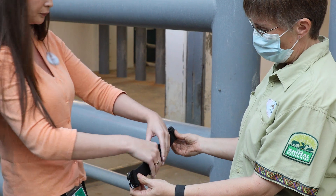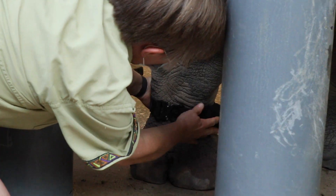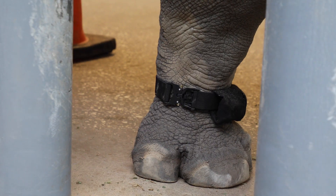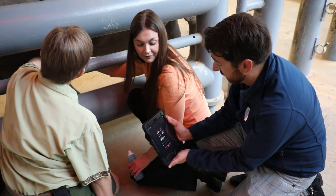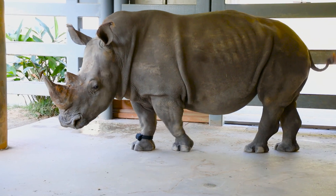The activity tracker is very similar to a watch you would wear that measures your activity, steps, or workouts. The rhino is going to wear the activity monitor, which has an accelerometer that measures forward movement, up and down movement, and side to side movement.